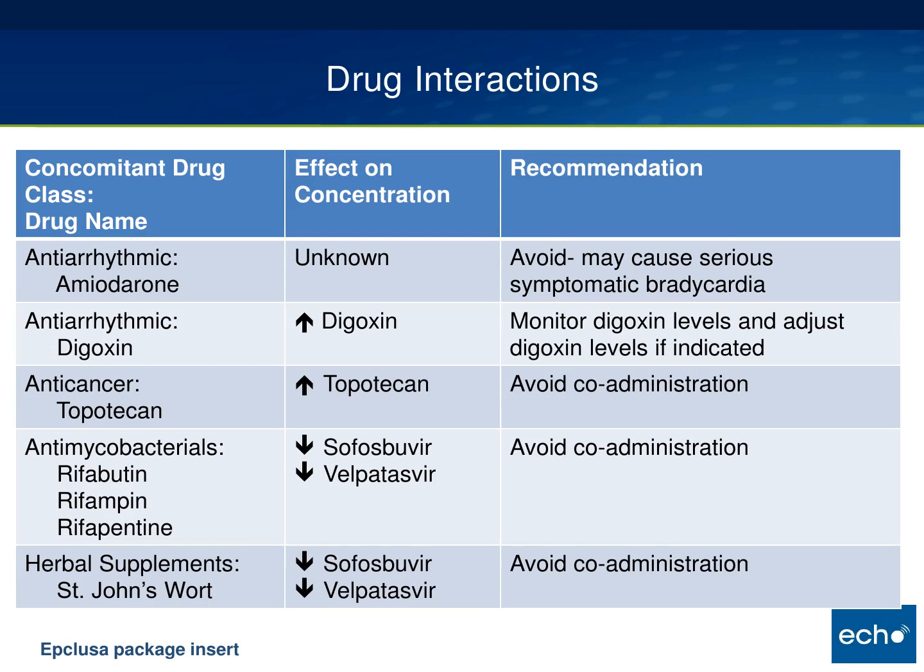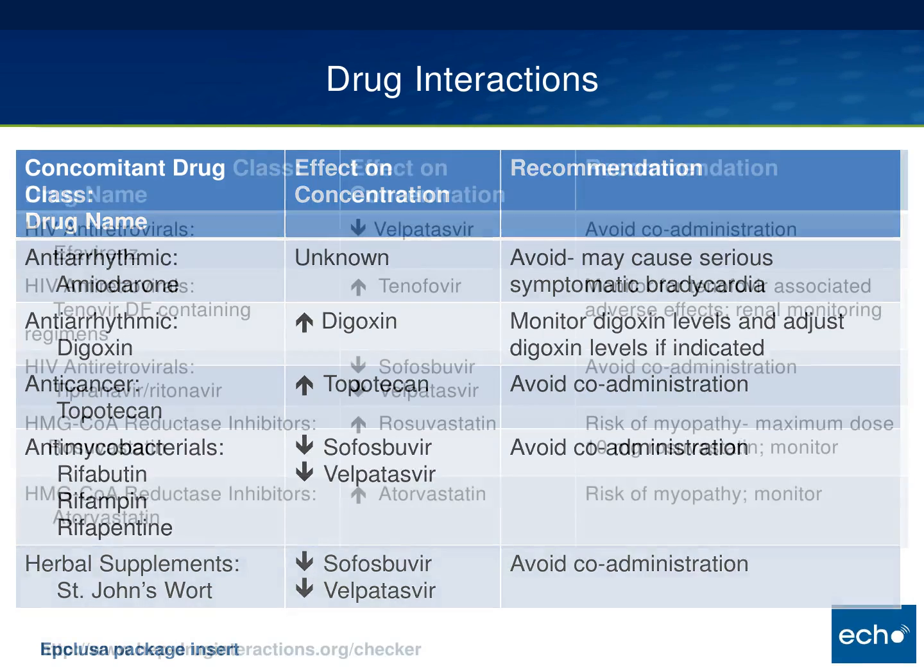Other medications to be aware of: amiodarone combined with sofosbuvir is a no-go — you can get symptomatic bradycardia. Digoxin levels can increase in patients on that drug. Some rifamycins are also problematic, as is St. John's wort.